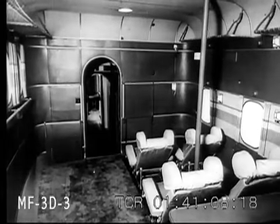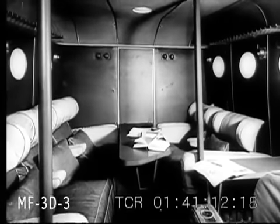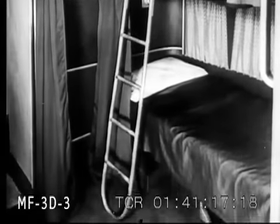This is the promenade saloon of the luxuriously appointed airliner. There are also smoking quarters. The sleeping accommodation for the 24 passengers is the last word in air comfort.